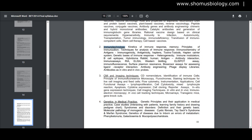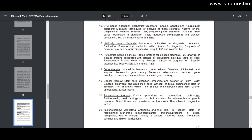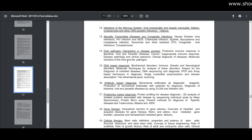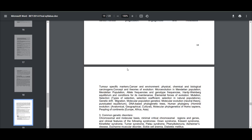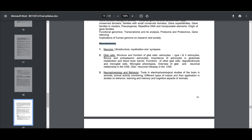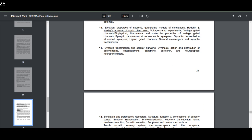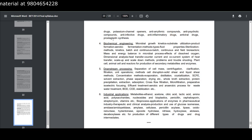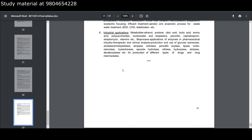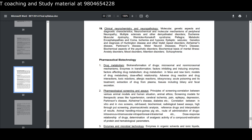Medical biotechnology covers vaccinology, immunology, immunotechnology, genetics and medical practice, and proteomics in medical applications. Gene therapy, molecular and human genetics including cell biology and cytogenetics, principles of genetics, human genome, and genetic disorders are also included. There is also a neuroscience portion covering neurons, glial cells, neurophysiology, behavior, birth and migration of neurons. Pharmaceutical biotechnology includes drug metabolism, pharmacological screening and assays, enzymes and microbial technologies, biochemical engineering, downstream processing, and industrial applications.